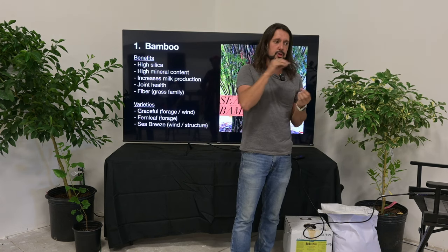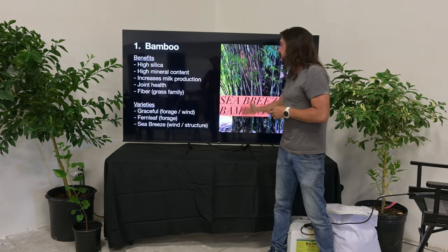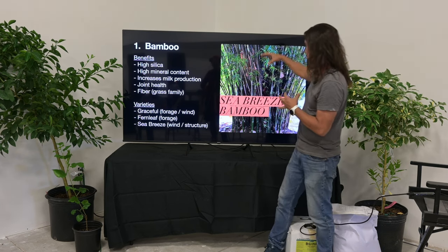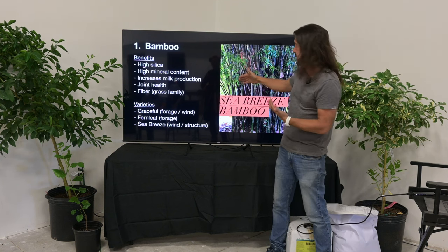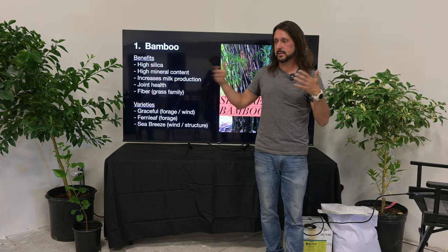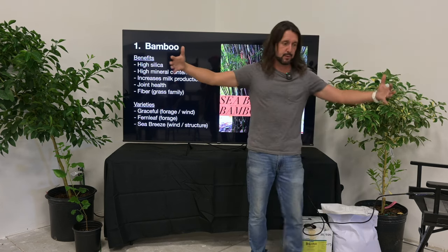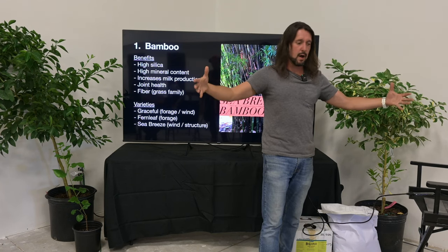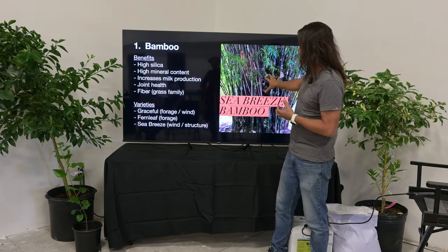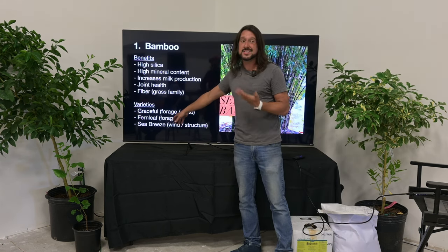When we talk about bamboo varieties, we have to think about the intended usage. Sea Breeze bamboo has really long canes and the leaves don't start until much higher up, so it's not ideal for cattle forage — I'd use it as a north wind hedge or around food forest edges. Sea Breeze stays in a nice 12–15 foot clump and is great for building material and structure.